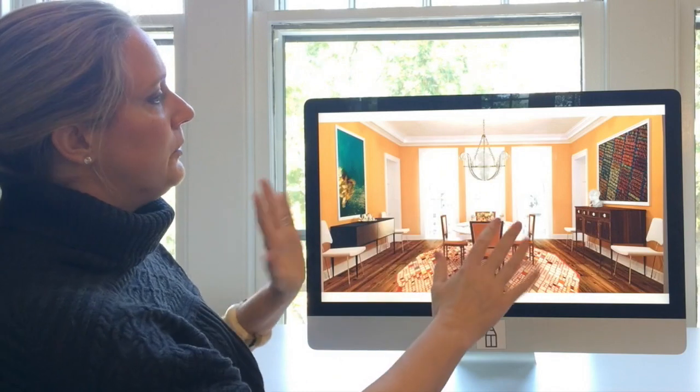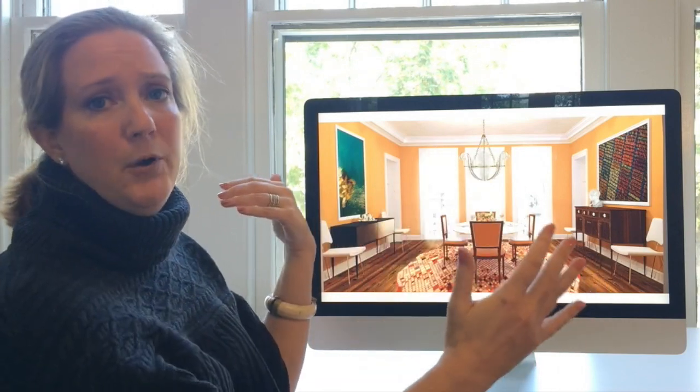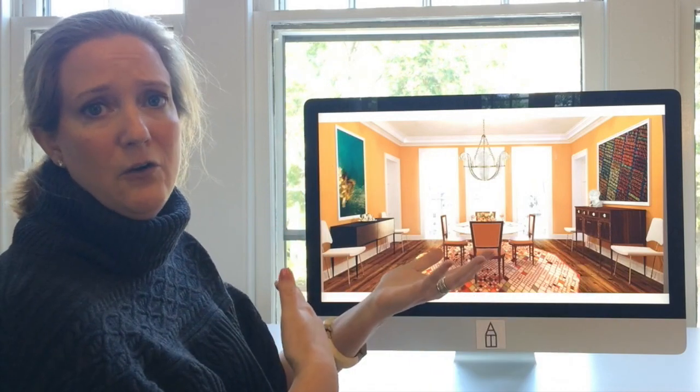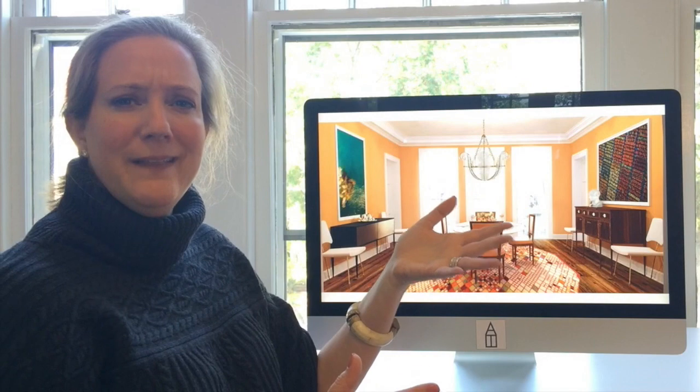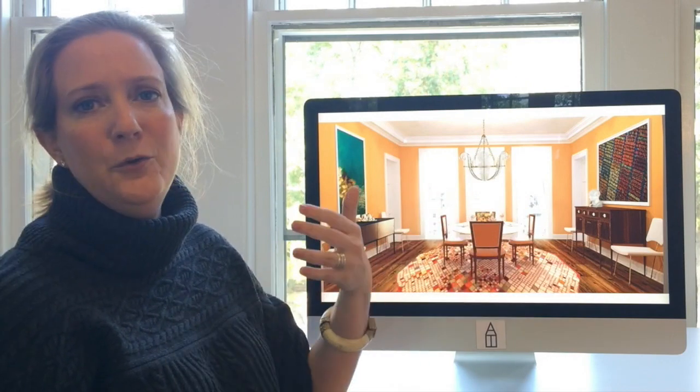I thought these two were great together. When you're pairing art like this, go ahead and make them both very large scale — let them have a conversation and a great dialogue across the room.